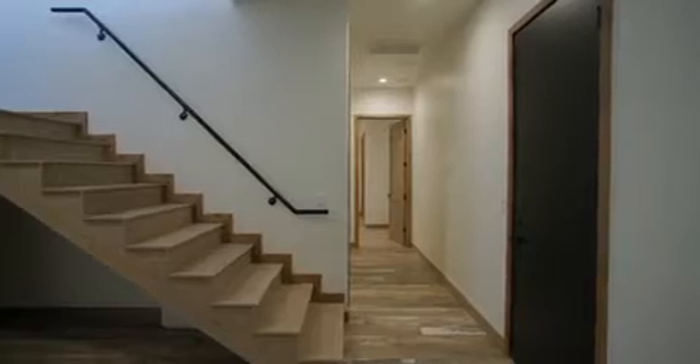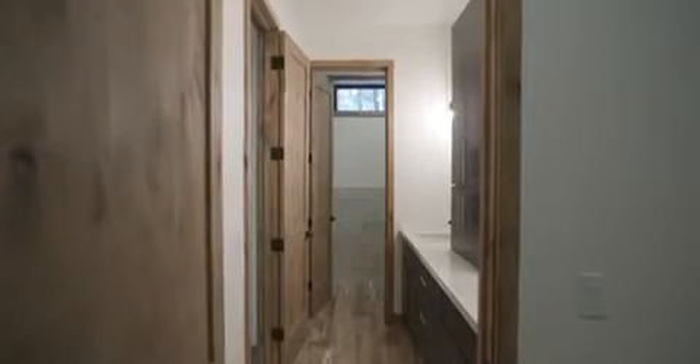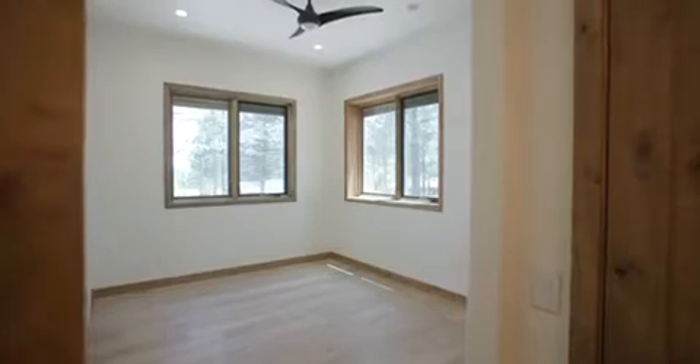Rounding out the first level is a secondary master with a sitting room, a shared bathroom with double vanities, and a fourth bedroom.